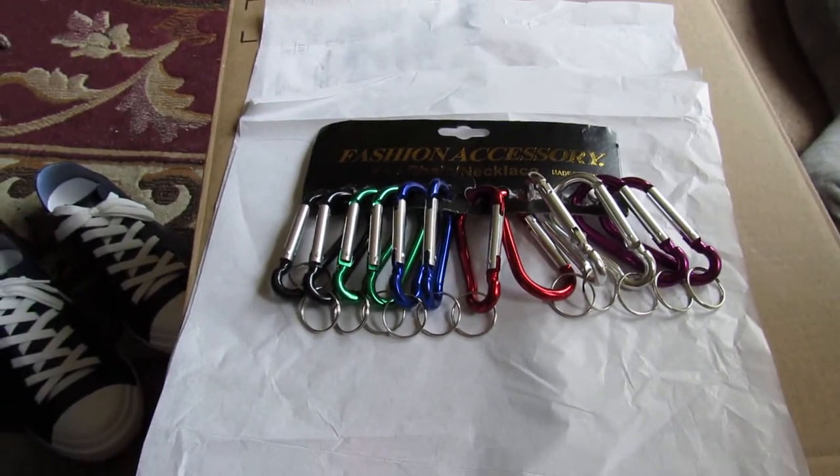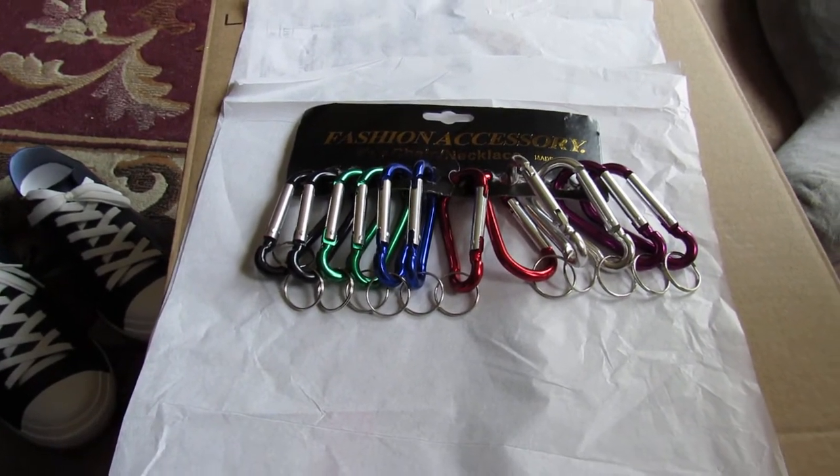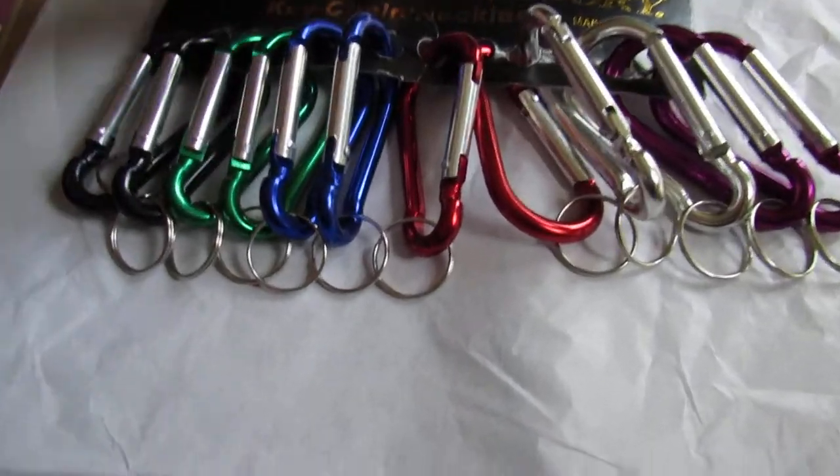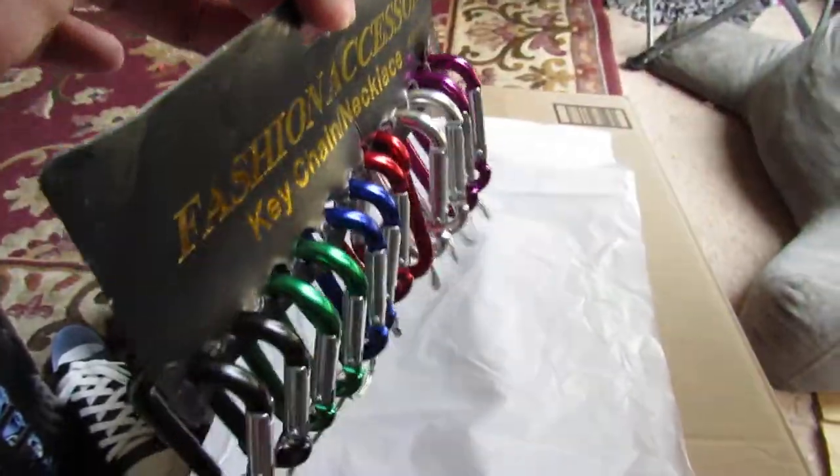Sara Lee's Deals, Deals and Giveaways here. We have the carabiner keychain collection that you can order. This is how it came — these are all your carabiners.